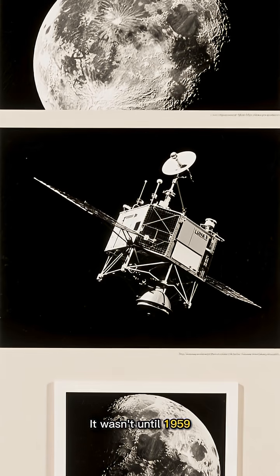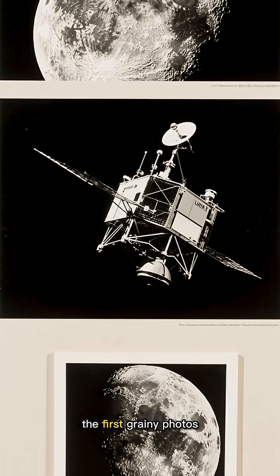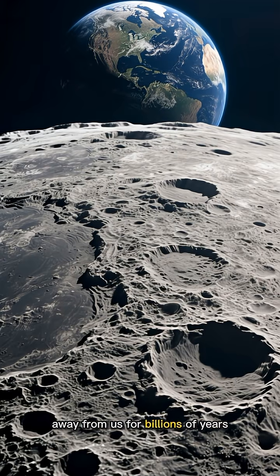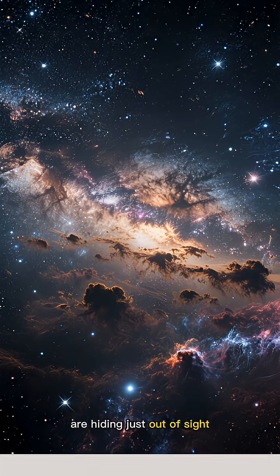It wasn't until 1959, when the Soviet Luna 3 probe swung around and snapped the first grainy photos, that humanity finally got a glimpse of the moon's hidden face — a face that had been turned away from us for billions of years. Makes you wonder what other cosmic secrets are hiding just out of sight, doesn't it?